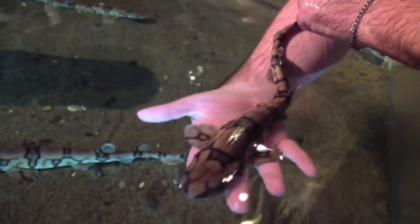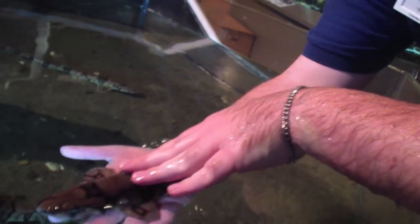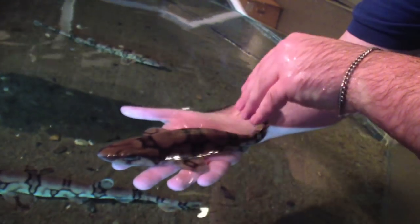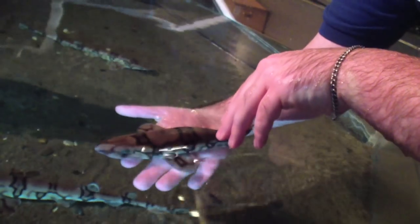They live on the bottom — on a nice sandy bottom like you see right here. You'll find them all over the east coast, actually all over the Atlantic. You'll find them as far north as Nova Scotia and as far south as basically South America.